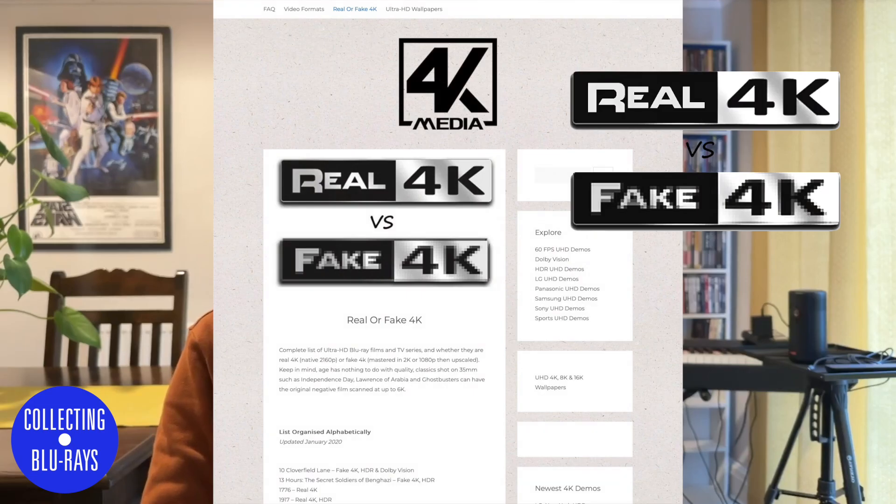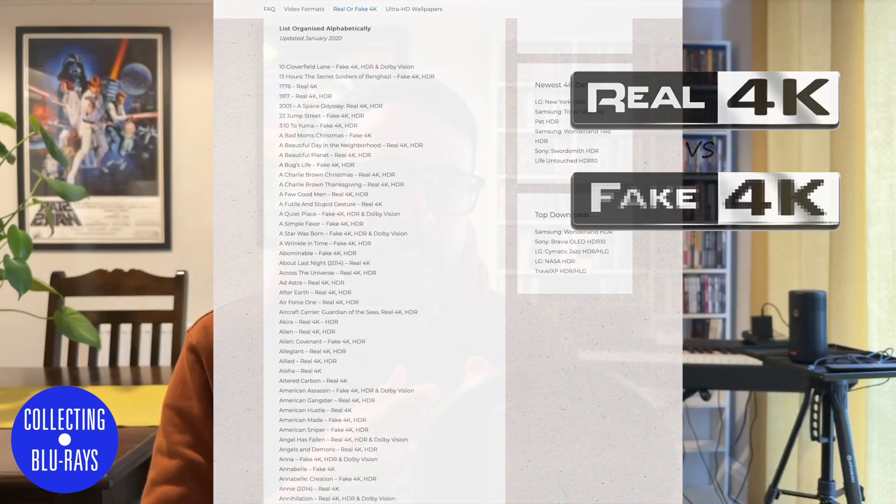Recently I was looking at a website called 4K Media that lists a bunch of 4K titles and advises if they are real or fake 4K. What the website means by real 4K is that the content on the disc was taken from a 4K source, usually the original camera negative or a high quality film duplicate. Because older films were often shot on 35mm film, a format that in most cases exceeds 4K resolution, a new scan can provide as much detail and colour as possible, as no upscaling is required. More modern films shot digitally may also be finished in 4K as well. That's real 4K.